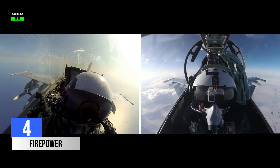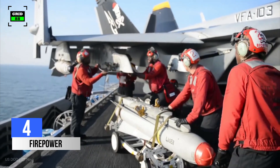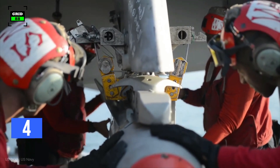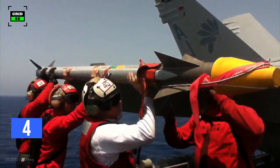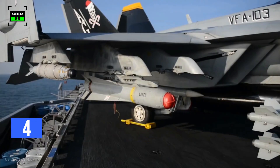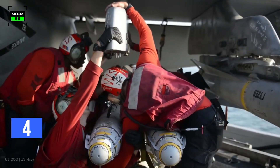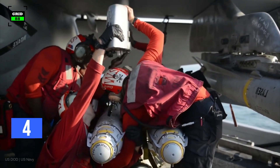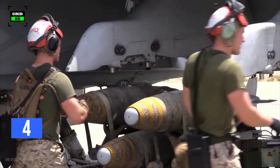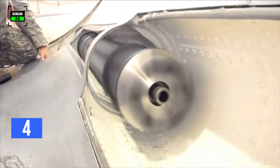Number 4. Both planes are equipped with state-of-the-art missiles capable of engaging each other. The F-18 has 11 weapon stations, including two additional wing store stations, and supports a full range of armaments including the AIM-9 Sidewinder, AIM-7 Sparrow, and AIM-120 air-to-air missiles, as well as guided and unguided air-to-ground weapons. The aircraft can also carry GPS-guided joint direct attack munitions, joint standoff weapons, and joint air-to-surface standoff missiles. It is equipped with a 20mm Gatling gun with 412 rounds.